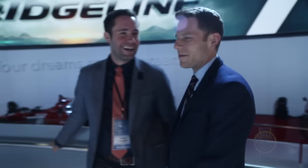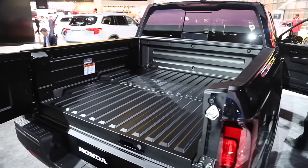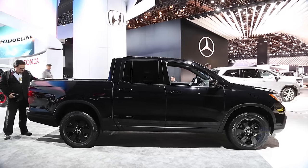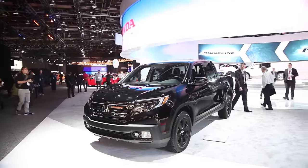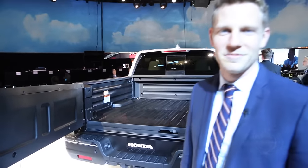Davis Adams from Honda points out the only thing I missed was the in-bed speaker system. There are six exciters — essentially magnets that go to speakers — built into the bed itself. So whether rain or shine, you can listen to your music while washing the truck or tailgating. There's also a 400-watt plug back there so you can plug in a TV or a blender. It's a 540-watt sound system with two speakers per wall of the truck. Our Super Bowl party this year will be in the middle of nowhere, Davis Adams.